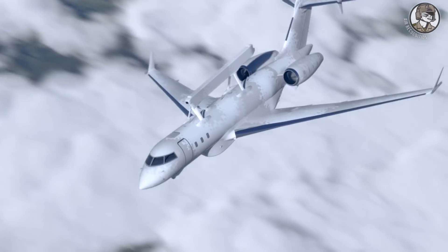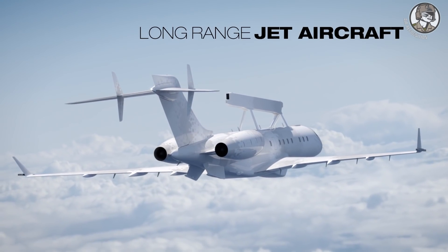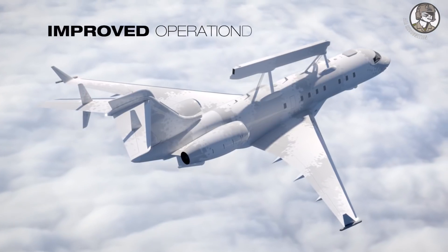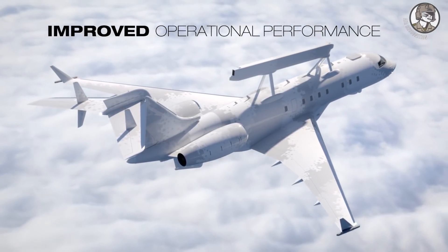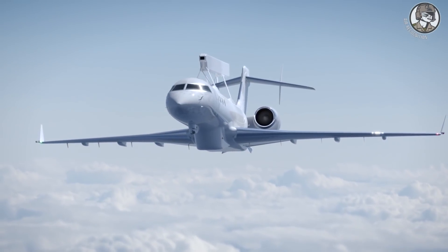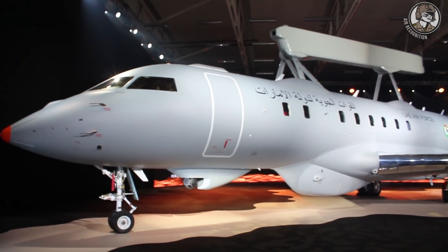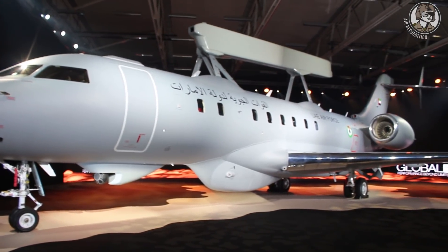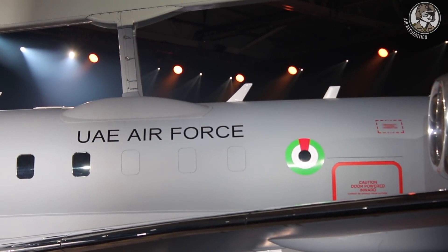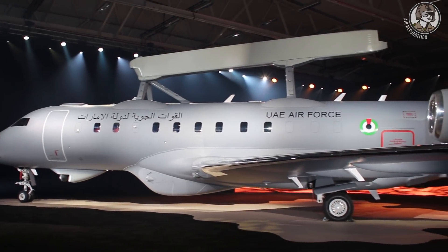This is the first airborne early warning, AEW&C, that has capability in all three domains. Usually it covers only air, but with this one you can see land and sea at the same time as you see air targets, which is completely unique. We see extremely small objects — on the sea side we see RIBs, we see jet skis, so we see small objects.